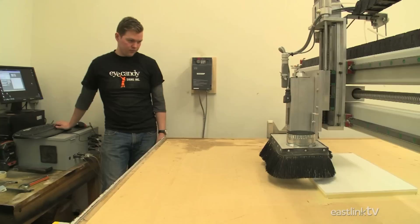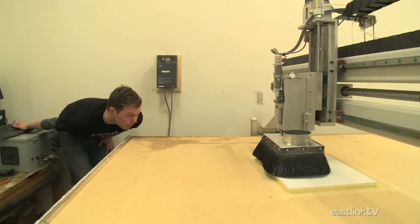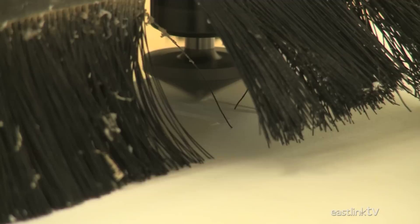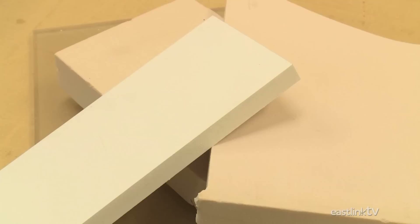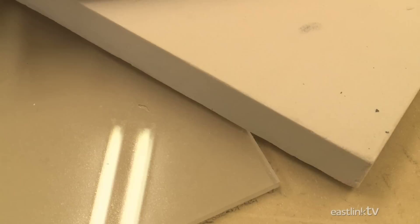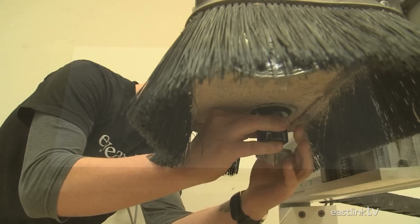More complex signage requires more complex tools, and Eye Candy Signs has lots of those. The CNC machine provides lots of creative possibilities and uses rotating bits to cut everything from shapes and designs to textures such as wood. Most signs are built from either three-quarter inch PVC plastic or a material called high-density urethane, or HDU. HDU comes in a variety of thicknesses and is both easy to cut and very weather-resistant.